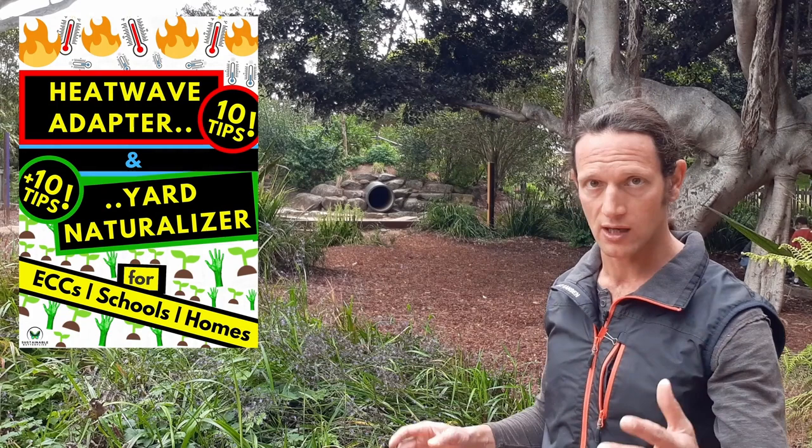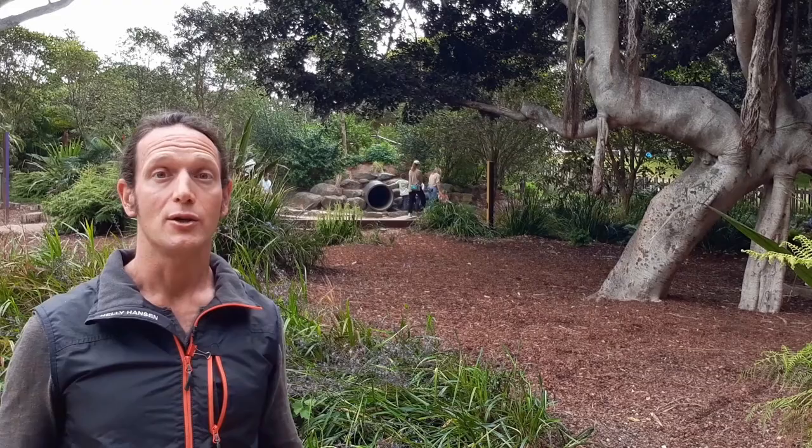The course consists of pre-recorded video lectures where I walk you through all 20 tips to give you context. You also get a PDF blueprint with photos and examples listing all 20 tips, so you have something tangible in your hands.